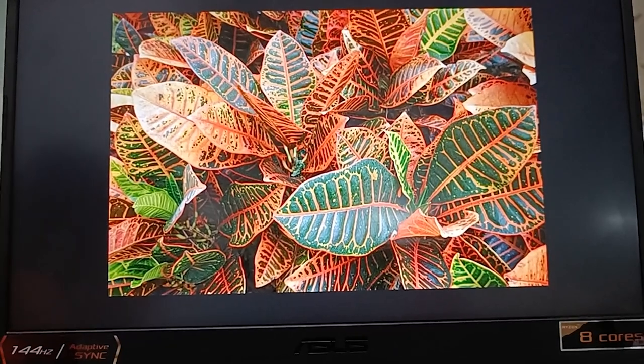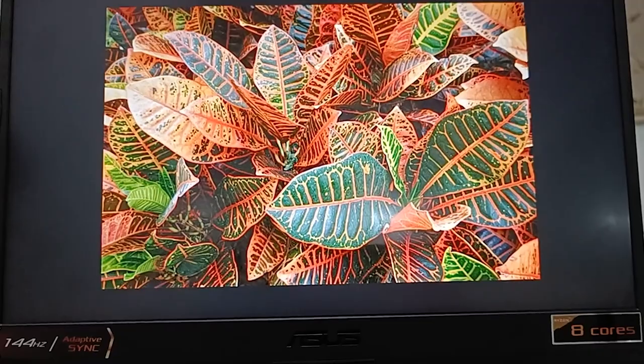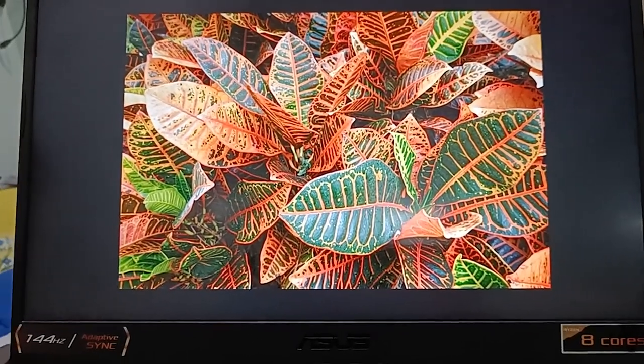Now let me ask you a question: does photosynthesis take place in such leaves? Yes, it does, because chlorophyll is present.